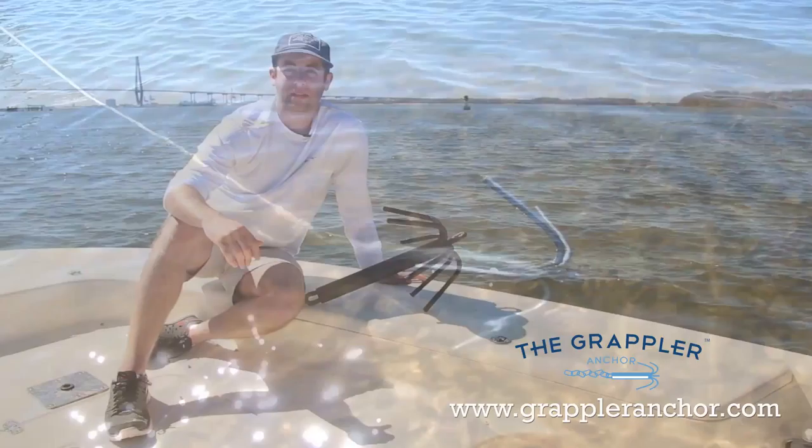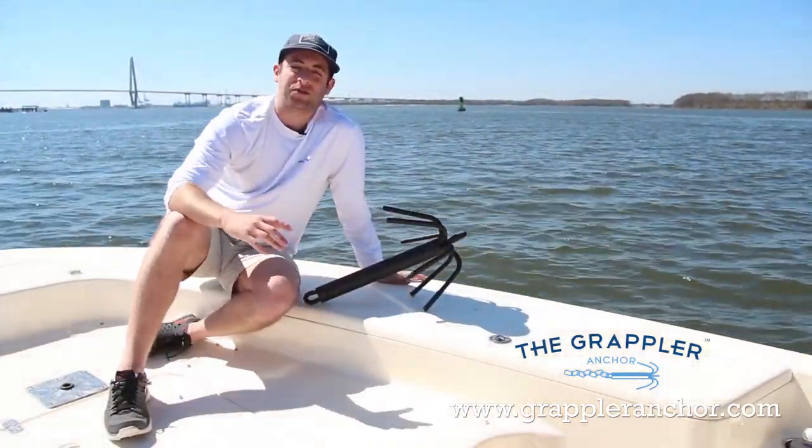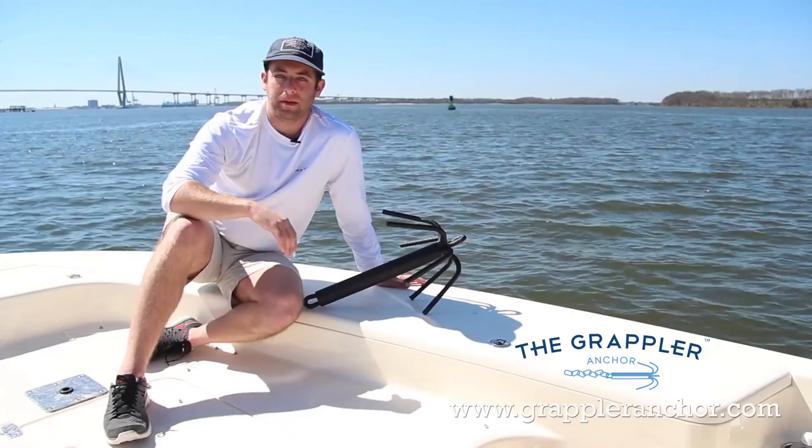When your anchor seems impossibly stuck, the tines are fully bendable, releasing you from the rockiest of bottoms.